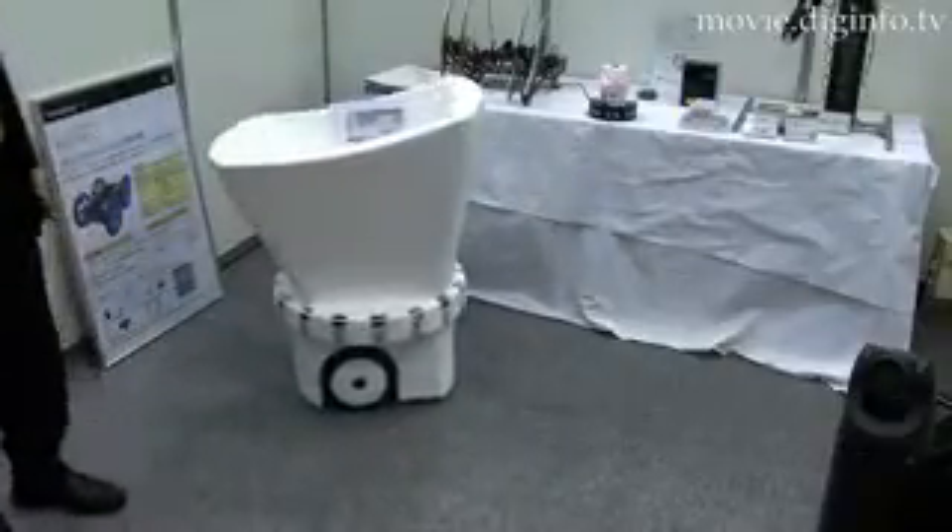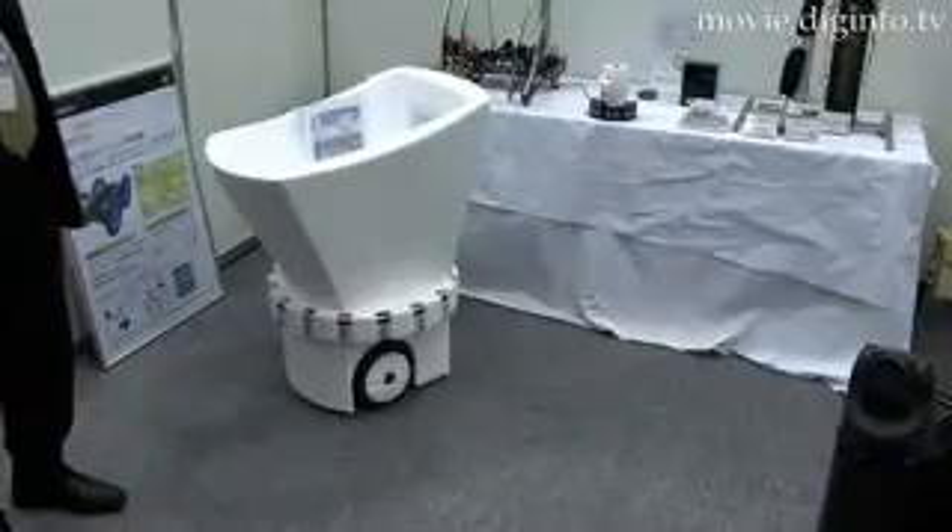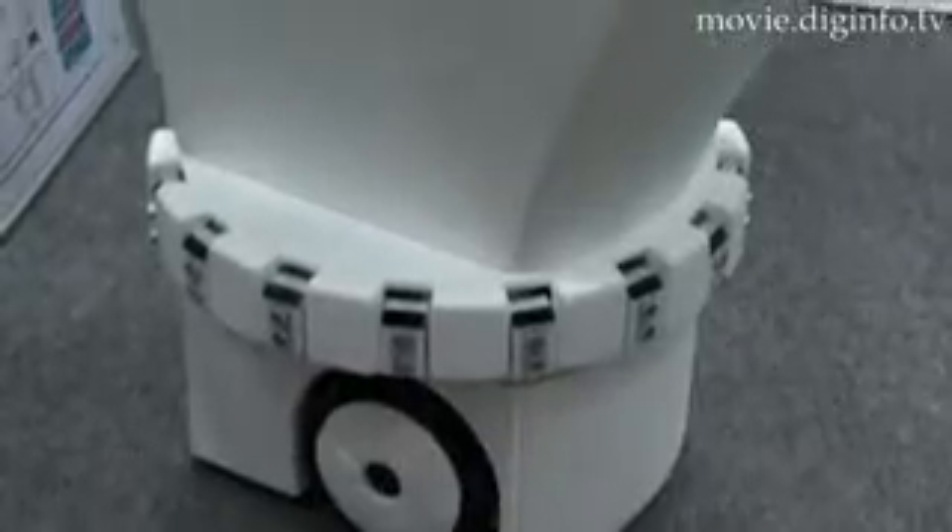Tsuiteku is built from styrofoam, so it is very light. Senken plans to run more tests in the near future, and then possibly release this product onto the market in a smaller version.